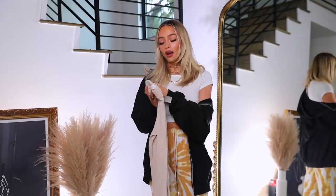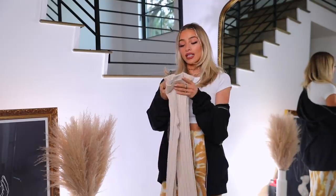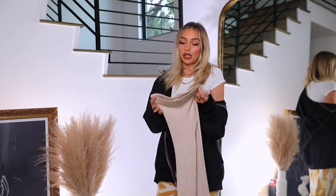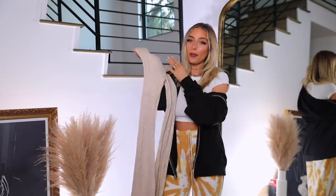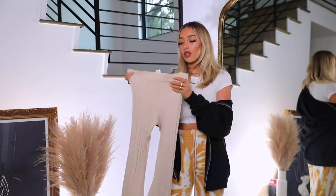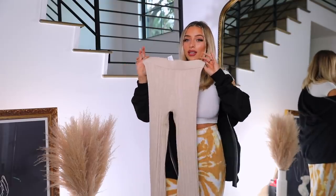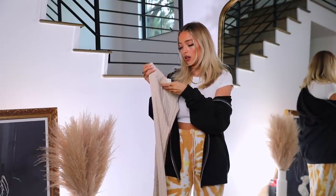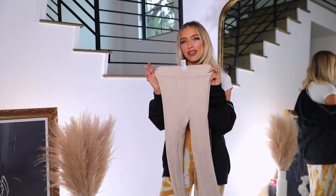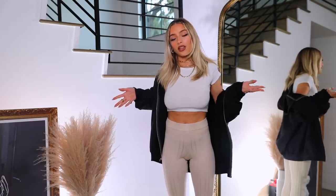A lot of you requested Forever 21 for this series because it's really affordable and trendy. This caught my eye — the wide-leg flare pants are so in right now. I have a couple of black pairs I'm obsessed with, but I love neutrals and this is a nice beige tone. It's a ribbed material and I got these in a small, so let's see if they're actually cute on.